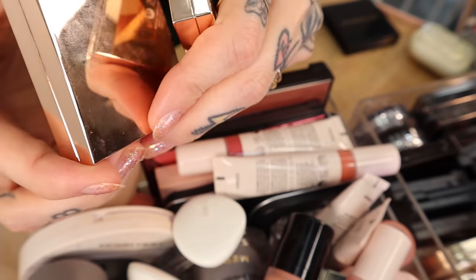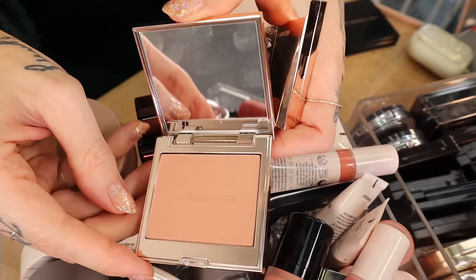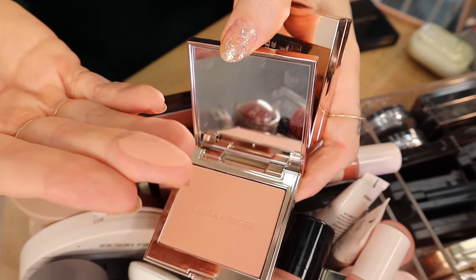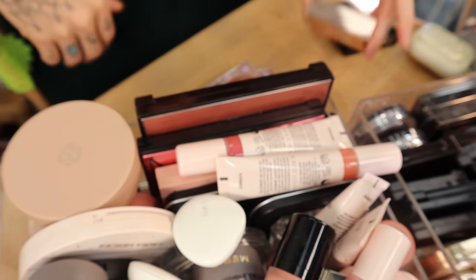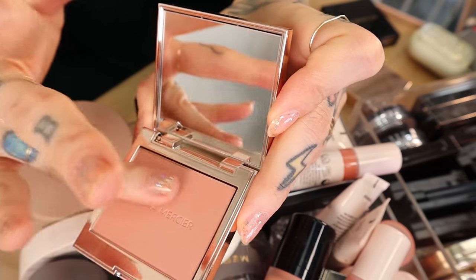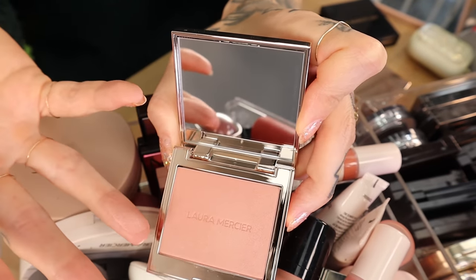These are new from Laura Mercier — from the rose collection. This is Peach Shimmer; I've used this a couple of times. It looks like it wouldn't show up on the face, even swatching it on my finger, but it's beautiful on — a really pretty light nude blush. And then this is All That Sparkles, which has shimmer in it — another really beautiful light peach shade with shimmer.